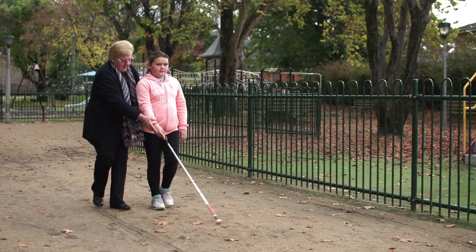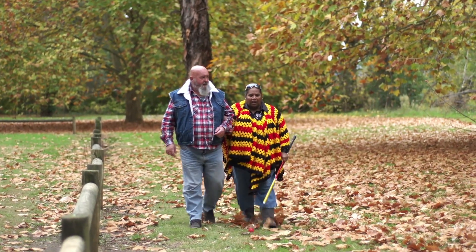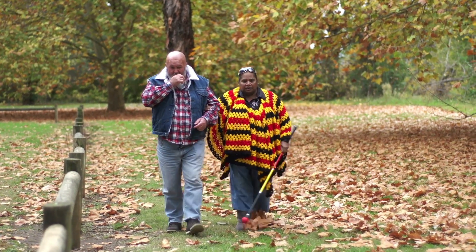People with guide dogs and canes may have some limited but useful vision. And people who use long canes have them in different colours — they're not always white.